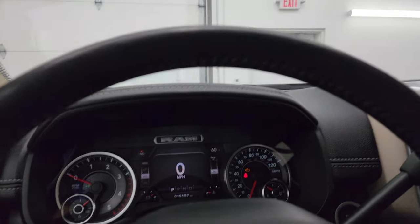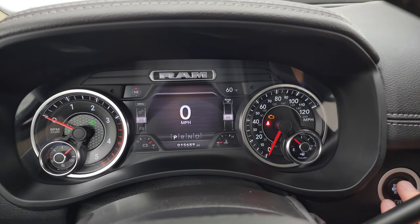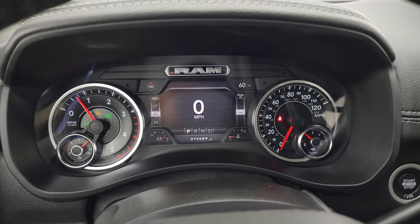All right, let's start it up and take a look under the hood. Check out all the LED lights in front, and we'll be all set to go. It starts right up — no check engine lights or anything like that.